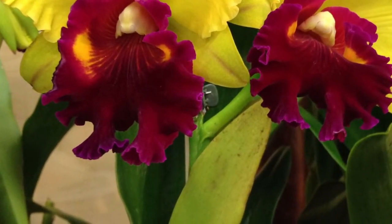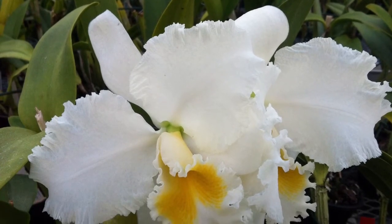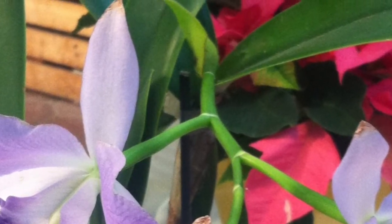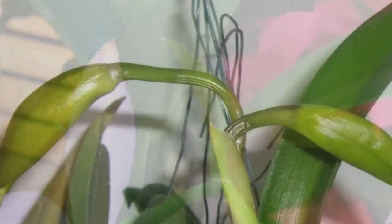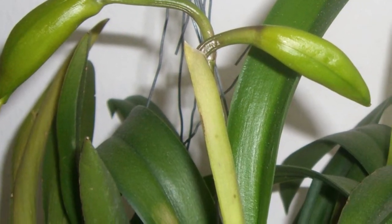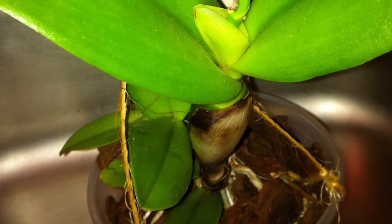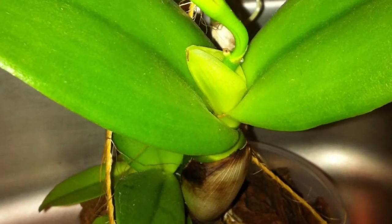Usually the buds can handle their sheaths alone. There are some cattleyas that produce heavy flowers that need their sheaths. If you open them just out of curiosity, the sheath won't be able to sustain the spike — and that's not what you want. But if you have the feeling something is wrong, or you see with your pocket lamp that the flower spike is bending inside the sheath because the buds cannot break through, help them carefully.